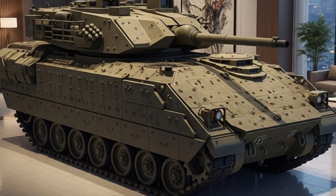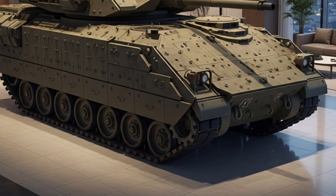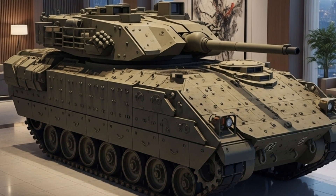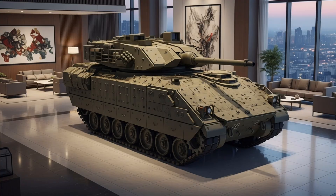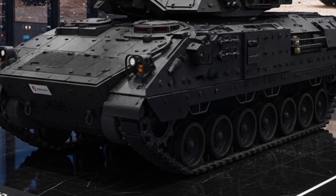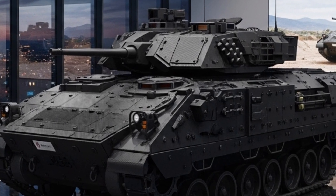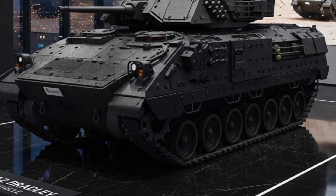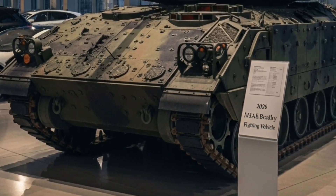Under the armor lies a significantly upgraded powertrain. The 2026 model is powered by a 675-horsepower Cummins diesel engine, paired with an advanced transmission system that delivers better acceleration and handling even when fully loaded. This enhanced mobility allows the M2A2 to keep pace with modern main battle tanks such as the Abrams series. The vehicle's top speed reaches up to 65 km/h on roads, with exceptional off-road capability. Additionally, a new auxiliary power unit enables the Bradley to run onboard systems without the main engine running, saving fuel and reducing noise during stealth operations.